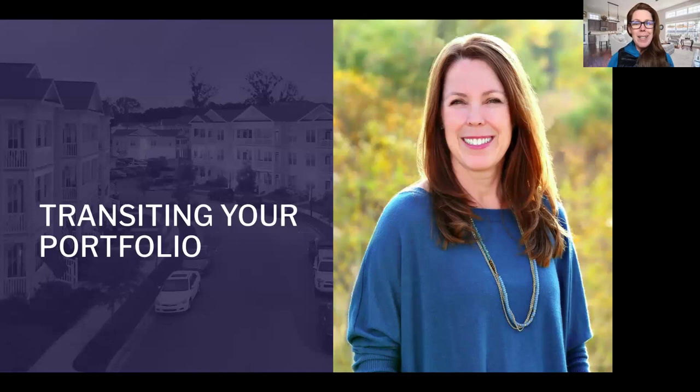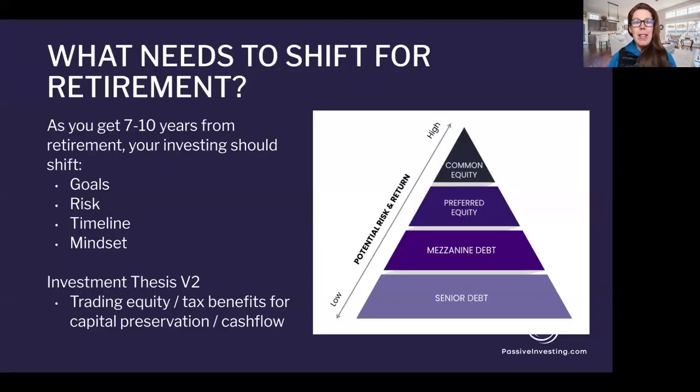Let's kick it off. Transitioning your portfolio when you get seven to ten years away from retirement — what does this mean? As you approach that window, you need to understand that we're moving toward what I call an investment thesis 2.0, or version two. Maybe you started investing in your twenties or thirties and you've been in your accumulation phase. As we get closer to seven to ten years from retirement, we need to start preparing for the mindset shift that's going to occur.